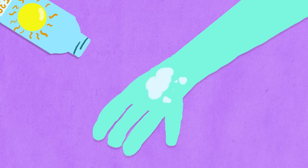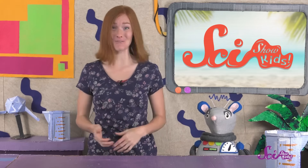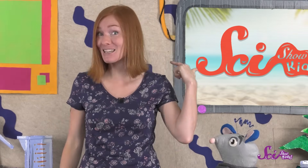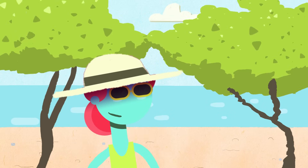Most experts say that you should put sunscreen on at least 10 minutes before you go outside, and you should put on lots of it! It's a good idea to get some help putting on sunscreen, especially in places that are kind of hard to reach, like all over your back. And pay special attention to places you might not think about, like your ears, the backs of your legs, and the back of your neck. And once you get your sunscreen on, you should make sure you keep it on! It's a great idea to take a break every few hours and put on more sunscreen, especially if you're running around and getting sweaty.